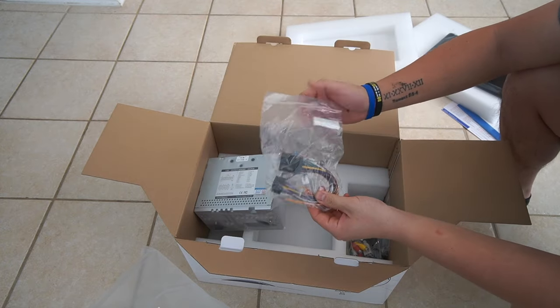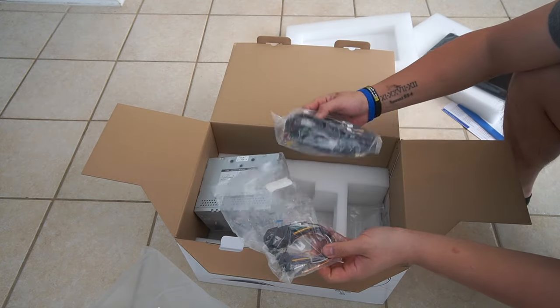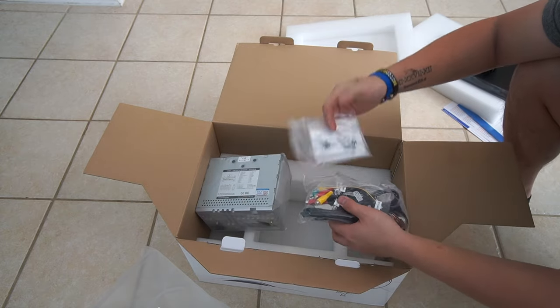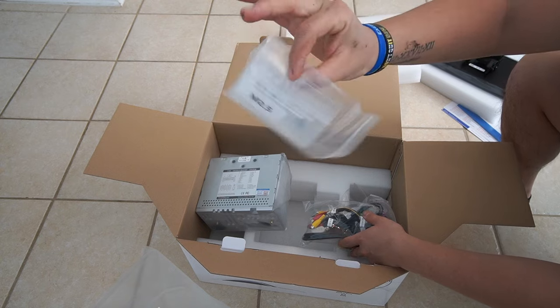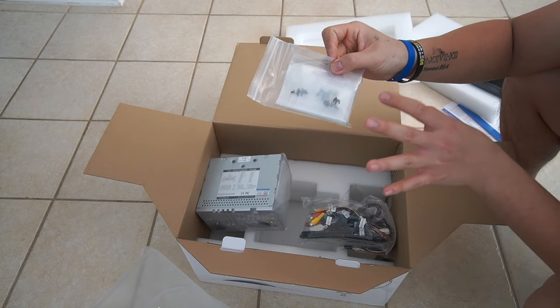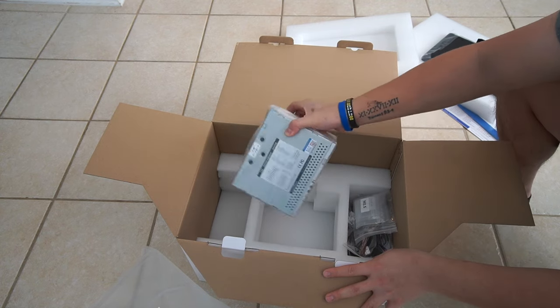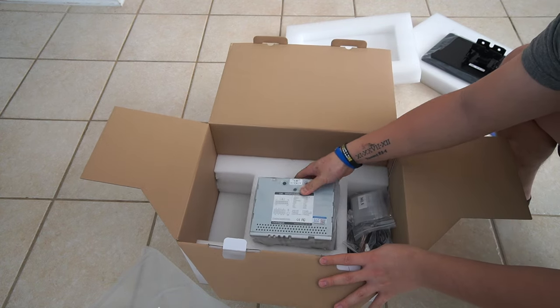We have all the plugs that we need for your basic install. However, with my Denali, we've got some screws here as well, and it may require a few extra harnesses. Those will be in a different box.